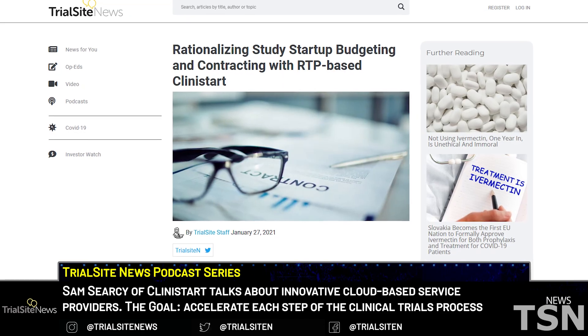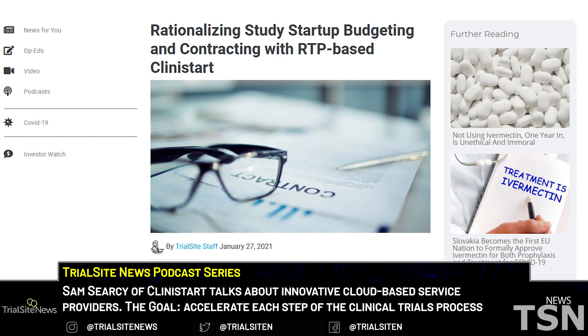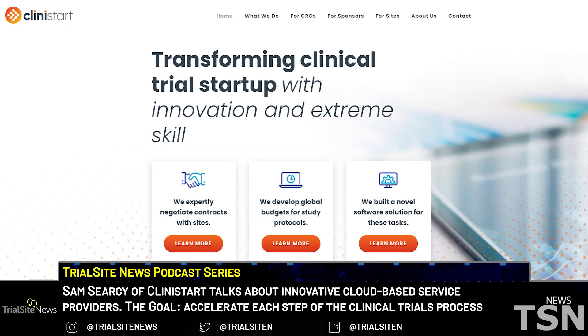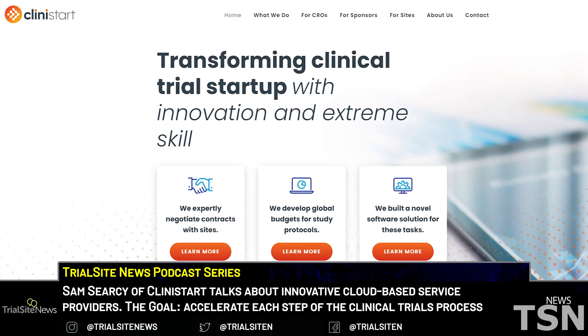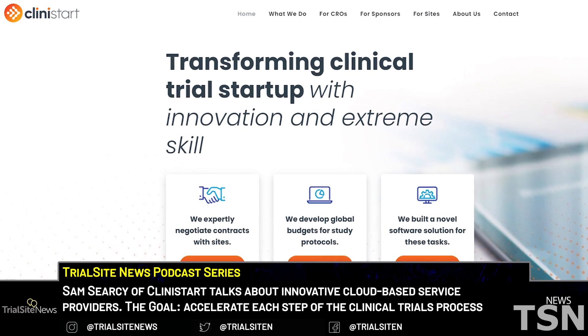Welcome to Trial Site News podcast series. Today we'll be expanding on a subject we covered at trialsitenews.com back in January about rationalizing study startup budgeting and contracting with RTP-based Clinistart. The Research Triangle-based Clinistart represents a fascinating new wave of innovative cloud-based service providers designed to accelerate clinical trial site activation and study startup, contributing to more efficient and cost-effective studies. The goal is to accelerate each step of the clinical trials process, which in turn would bring the availability of medicine sooner for patients.